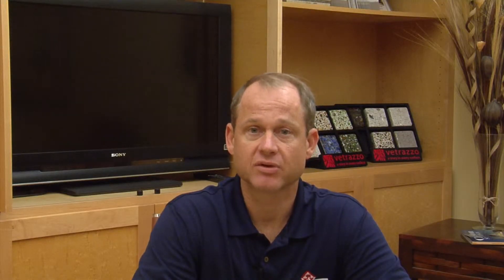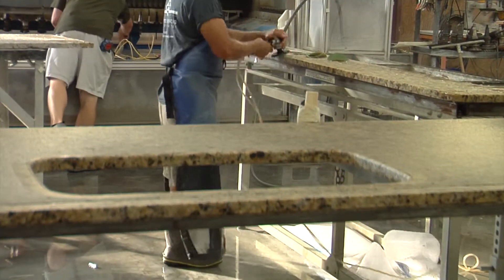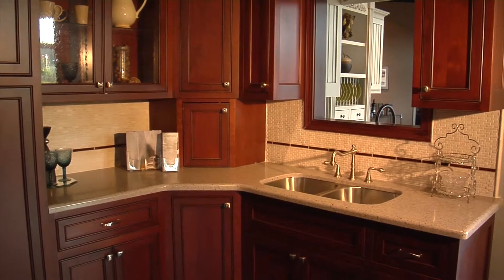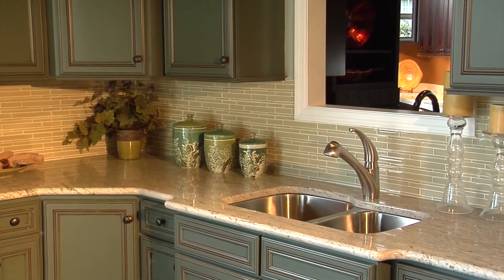After they've chosen the material, we come to their house and make templates of the kitchen. We then take those templates, come back, and do the fabrication here. After the fabrication is done, we come back and install. Typically, from the time we template to the time we install, it can be done the same week — template on a Monday and install on a Thursday, so the client isn't without their kitchen that long.